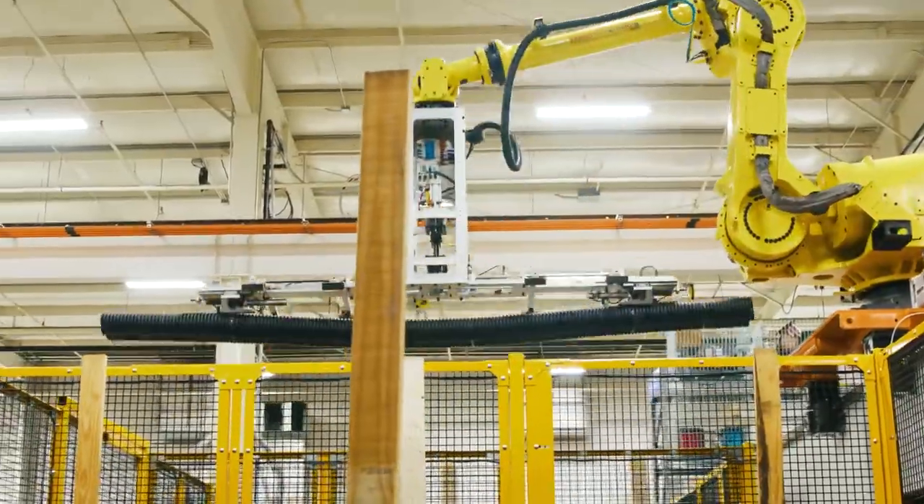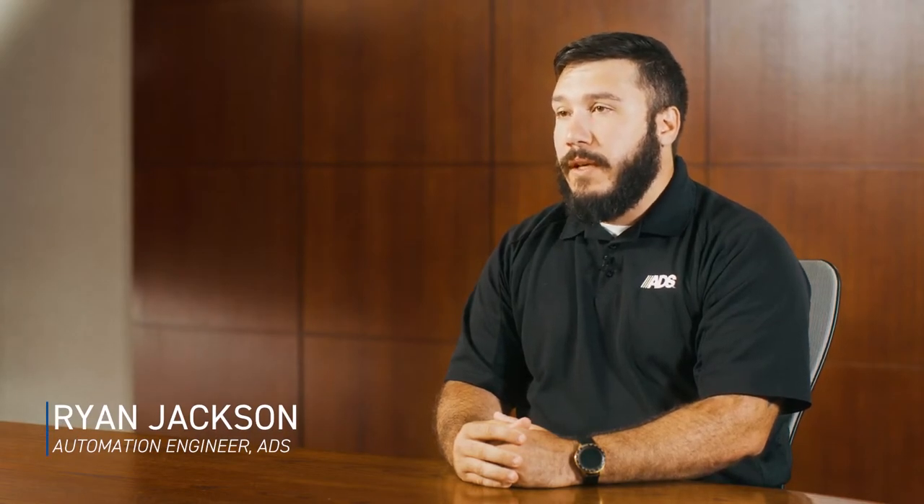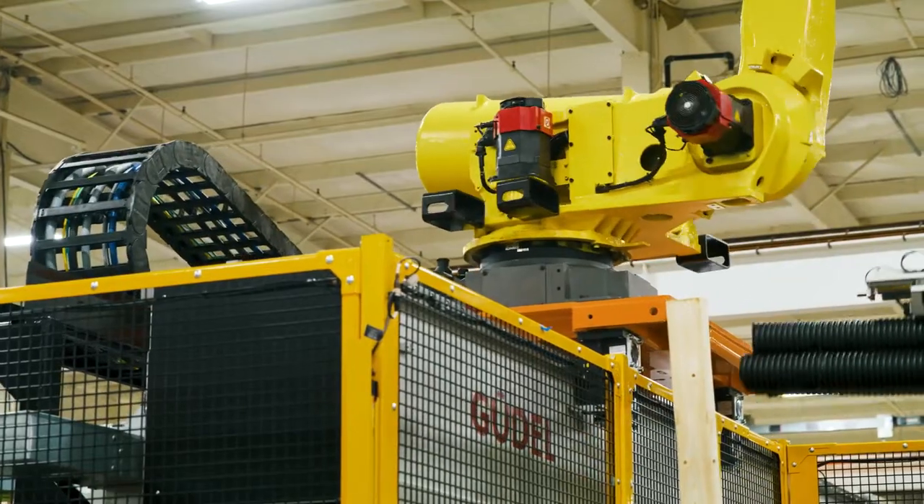The extrusion process is 24 hours a day, 7 days a week. If there's an issue downstream we have to fix it quickly and efficiently. We were having issues with finding personnel and continuing to keep those lines running.